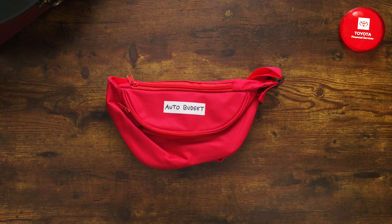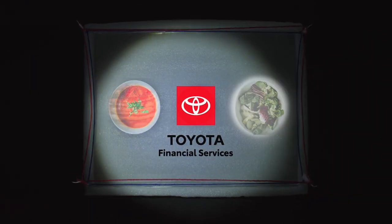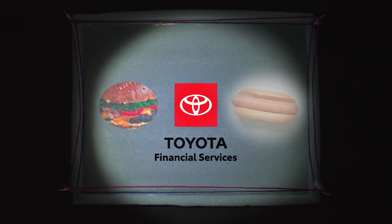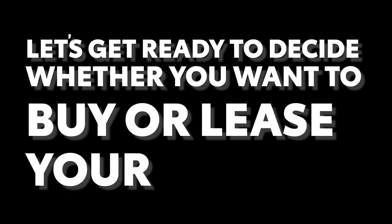Now that you've got an idea of your monthly auto budget, there are two ways you can proceed: buying versus leasing. A legendary rivalry, the likes of soup versus salad, pancakes versus waffles, hamburgers versus hot dogs. Sorry, haven't eaten lunch yet. Anyway, let's get ready to decide whether you want to buy or lease your Toyota.